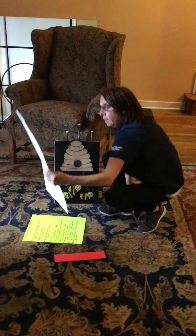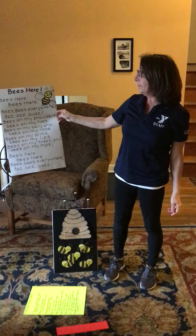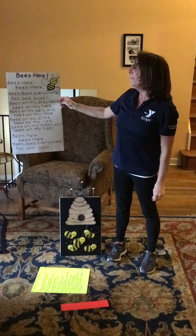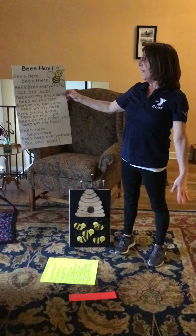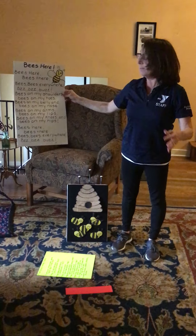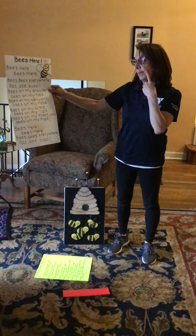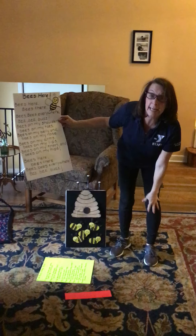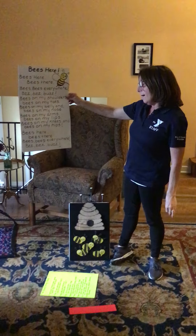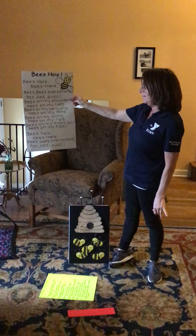I wanted to do this little movement activity with you about bees. Bees here, bees there, bees bees everywhere. Bees on my shoulders, bees on my toes, bees on my belly, and bees on my nose. Bees on my arms, bees on my lips, bees on my knees, and bees on my hips. Bees here, bees there, bees bees everywhere. Buzz, buzz, buzz.